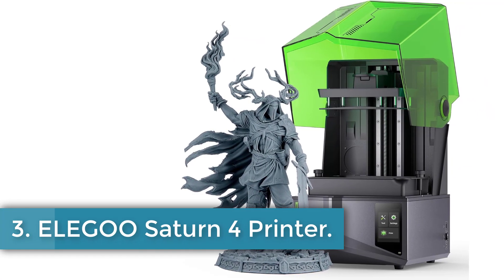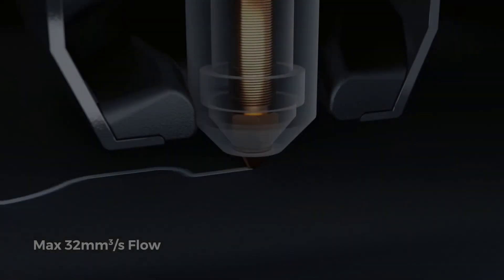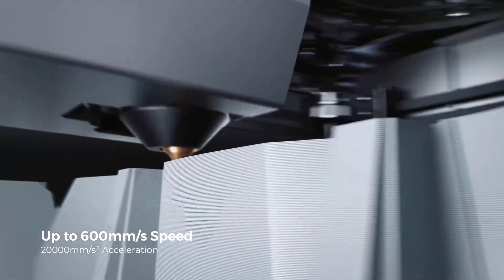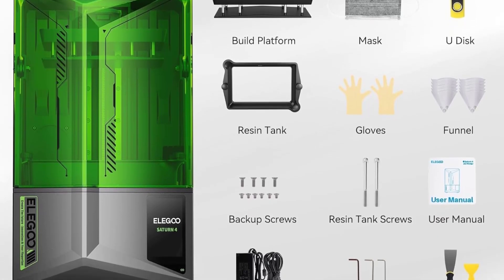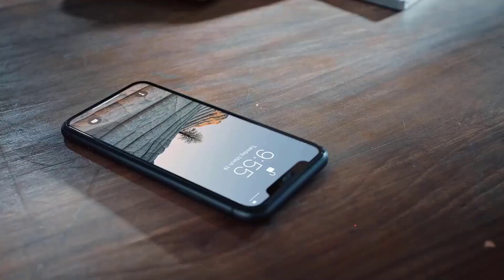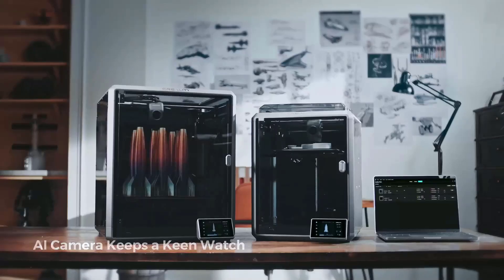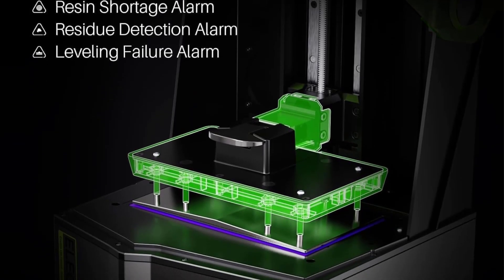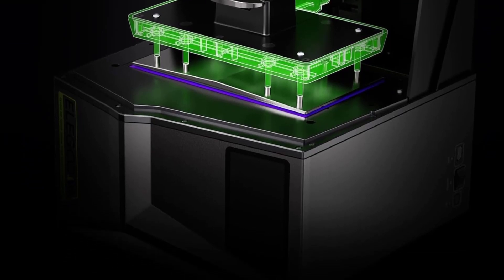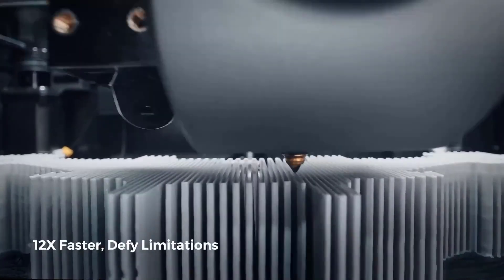Number 3: Elegoo Saturn 4 Printer. The Elegoo Saturn 4 is a state-of-the-art 3D printer designed for high-precision printing, featuring a 10-inch 12K LCD screen with an impressive resolution of 11520x5120 and an XY resolution of 19x24 micrometers. Its robust aluminum construction measures 12.89" D x 12.96" W x 21.57" H and weighs 13.5 kg, making it a durable yet user-friendly option for enthusiasts and professionals alike. The printer incorporates advanced features including one-touch self-check and automatic leveling, intelligent fault detection that pauses printing in case of errors, and integrated high-temperature protection to prevent overheating.